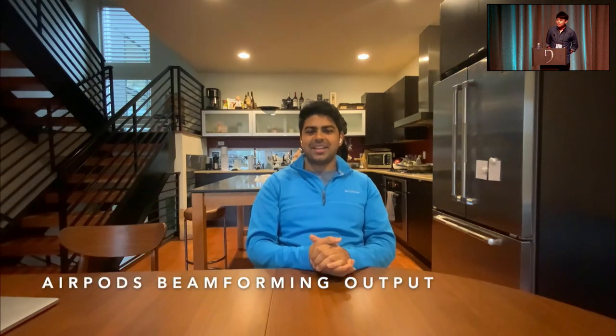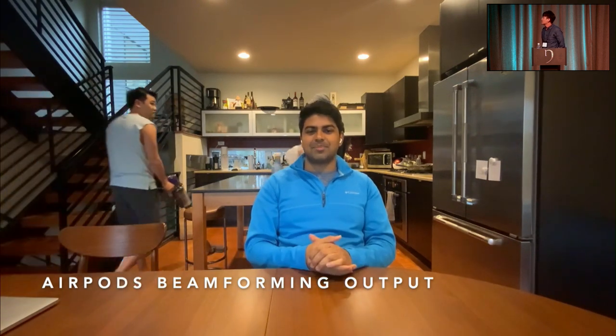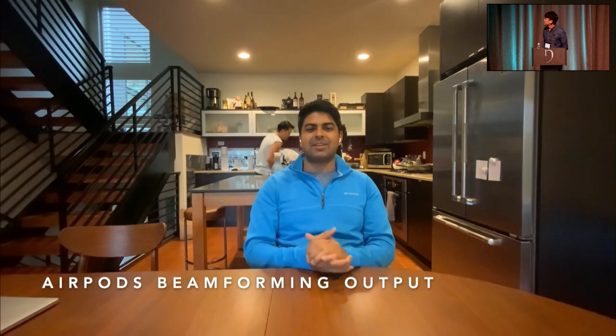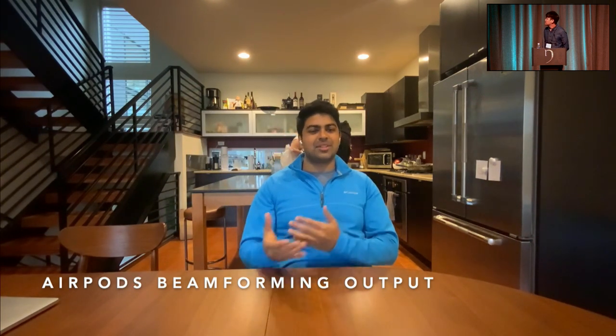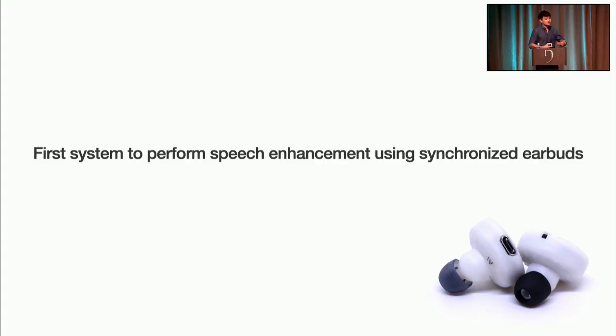My roommate might start vacuuming again. But this time, we could hear a lot more of the vacuum, and there could be noise in the background. It's the same vacuum with the same background sound, but the AirPods are using beamforming. As you may have just heard, you can still quite clearly hear the appliances and background noise as you're on the other end of this call. So to solve this problem, we used our collective experiences across hardware, software, and machine learning to build the first system that performs speech enhancement using synchronized wireless earbuds.